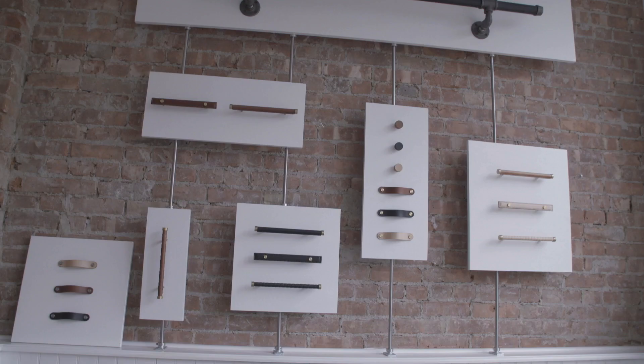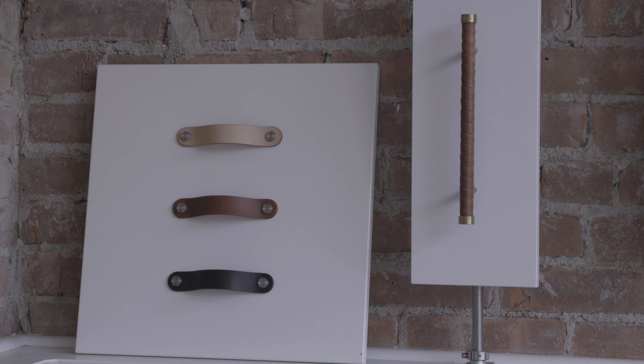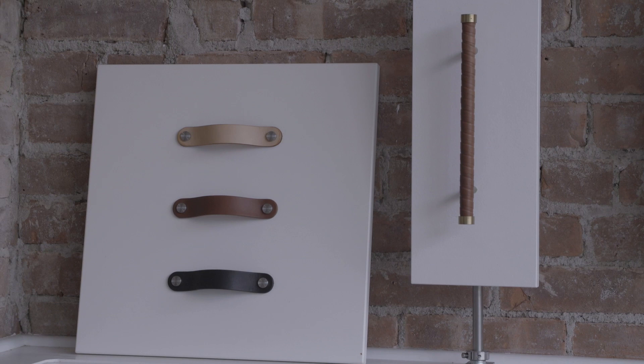We make architectural elements such as leather wrapped handrails, entry door pulls, and cabinet pulls.